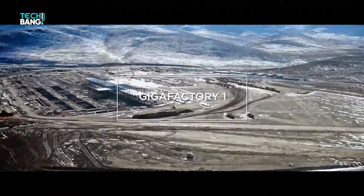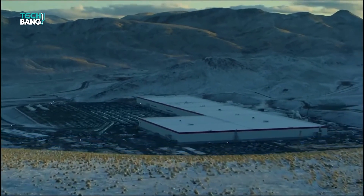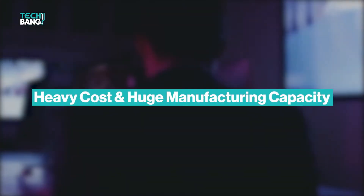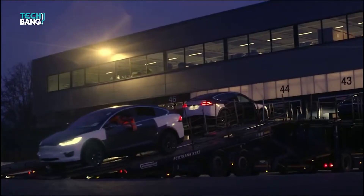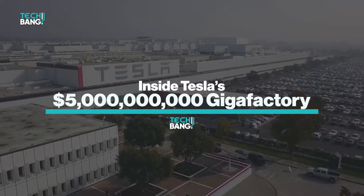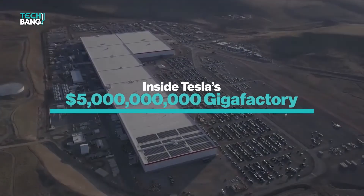The most noticeable of these factories is Gigafactory Nevada, not only for being the first of the manufacturing facilities but also due to its heavy cost and huge manufacturing capacity. In this video we'll be taking you on a virtual informative tour around this multi-billion dollar facility to show you what makes it the titan of the existing Gigafactory lineup.